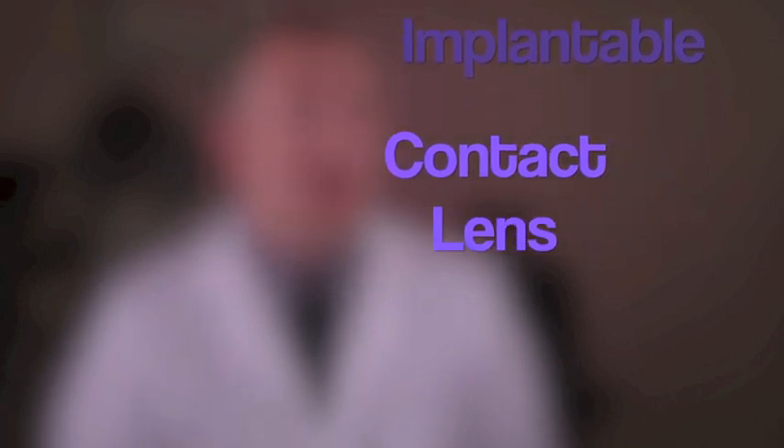You can't get LASIK — you've been told several times — and you've heard about this ICL. Is that really something that will help out? Is it a good option?